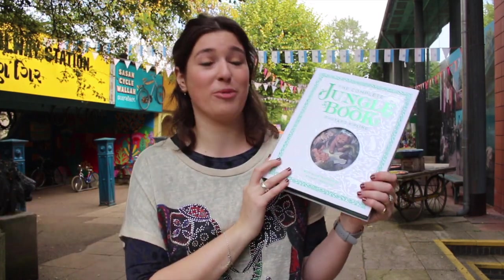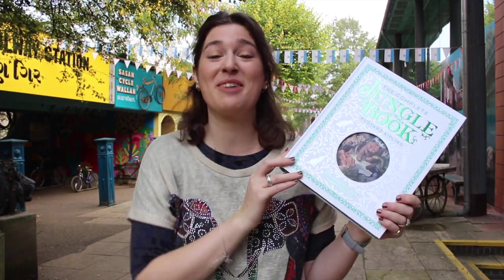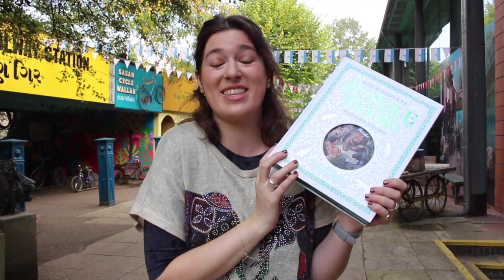Did you know there are so many more characters in the original book that never made it to the movie? Mowgli isn't even the main character of The Jungle Book — he's actually only in three of the original seven stories. So today I'm going to tell you a few of my favourite stories that never made it to the movie.